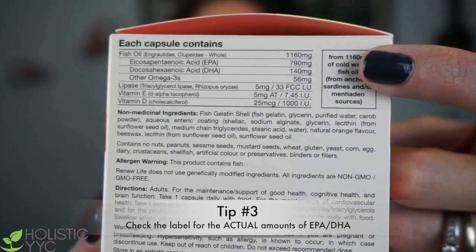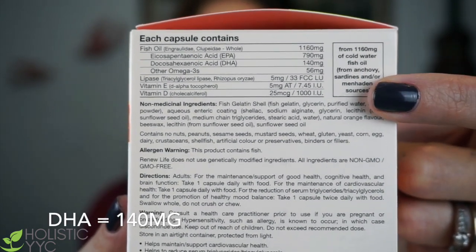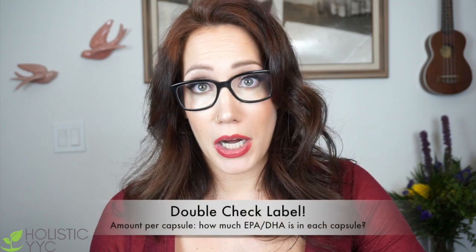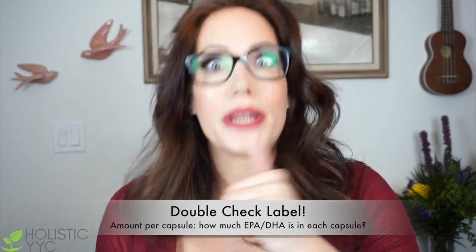Let's take a look at some labels. This particular brand has EPA at 790 milligrams and DHA at 140 milligrams, plus the rest of the omega-3s and some lipase, vitamin D, and vitamin E. The total fish fat is 1,160 milligrams — pretty much all accounted for, very little leftover filler fish fat. But if a label says a thousand milligrams and the back shows maybe 250 milligrams of EPA and 125 milligrams of DHA — what is the rest? It's just fish fat, it's filler. You're literally getting a third of what you paid for. Read those labels.